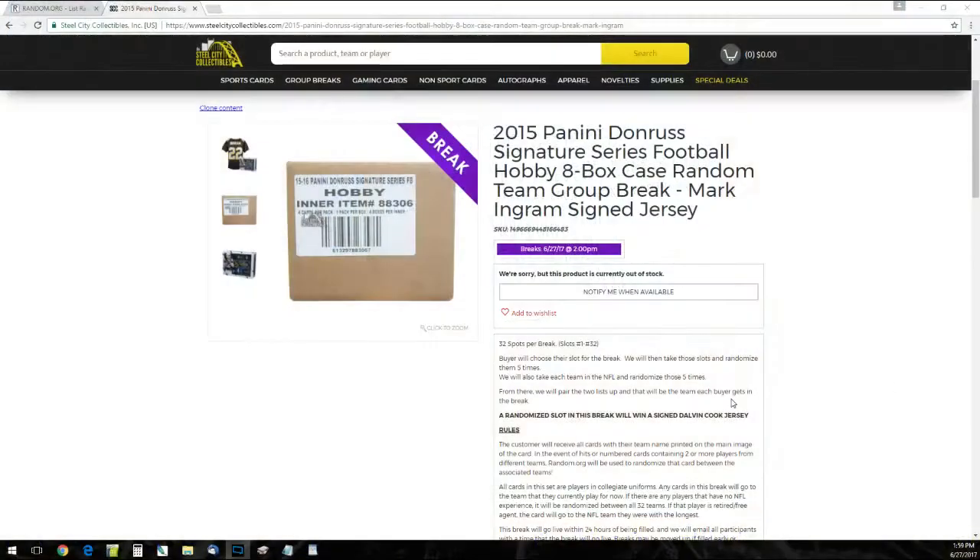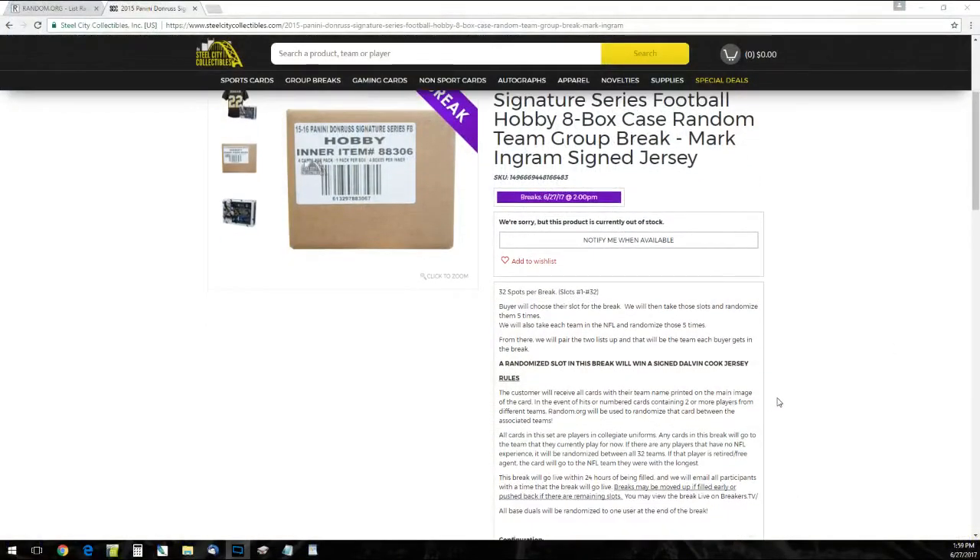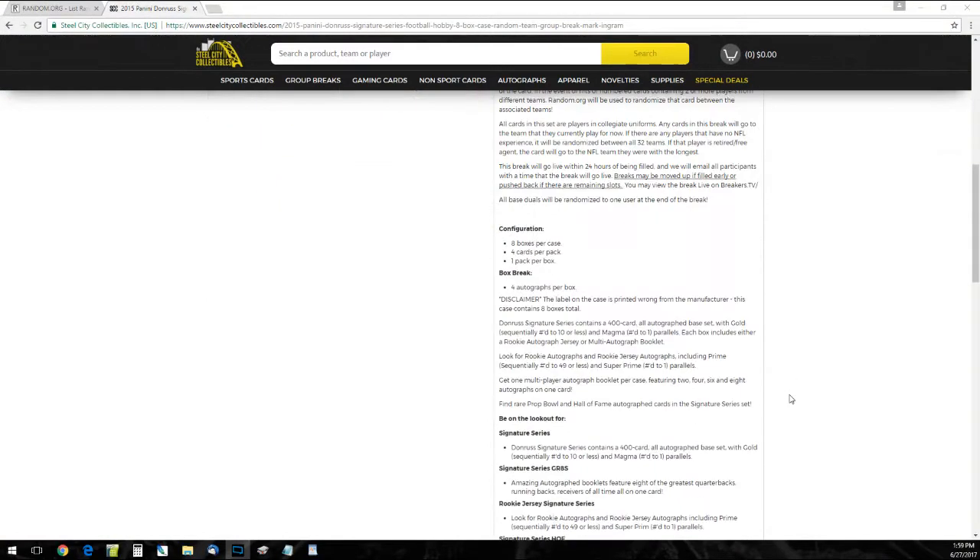Let me kick you over to the rules real quick. There are 32 slots on the break, slots 1 through 32. Buyers choose their slot for the break, and then we take those slots and randomize them five times. We'll also take each team of the NFL and randomize those five times, then pair the two together so every buyer gets a team on the break.